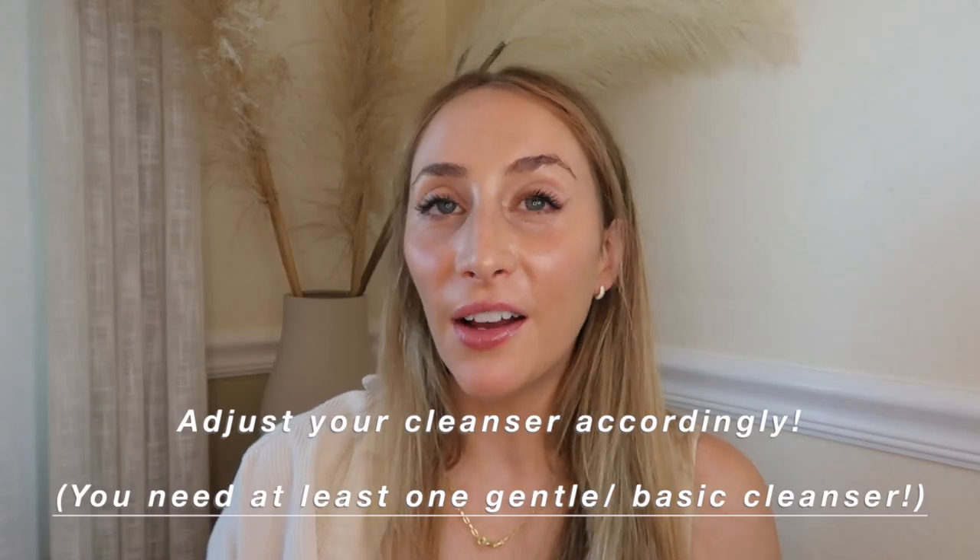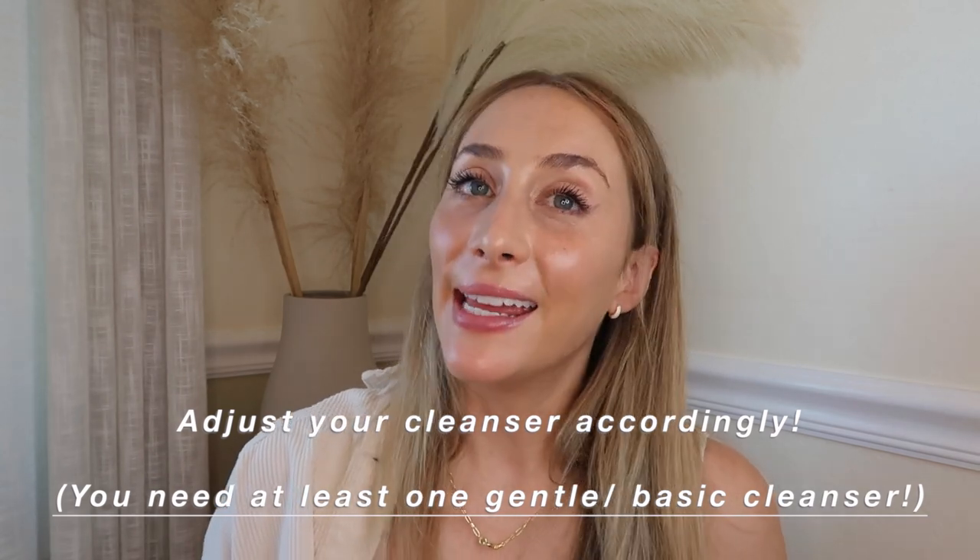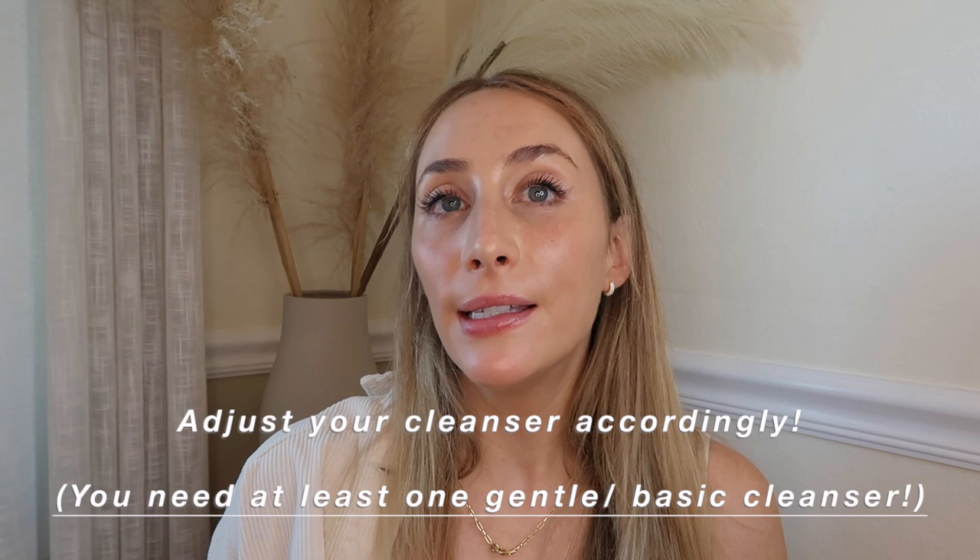The first thing I want to talk about, which is often underrated, is cleansing. It's one of the biggest things you can do to adapt your routine to a seasonal change. I think it's important to have two cleansers in your routine, especially one that is your go-to gentle cleanser — one that will keep the skin nicely cleansed but not feeling dry or tight afterward.